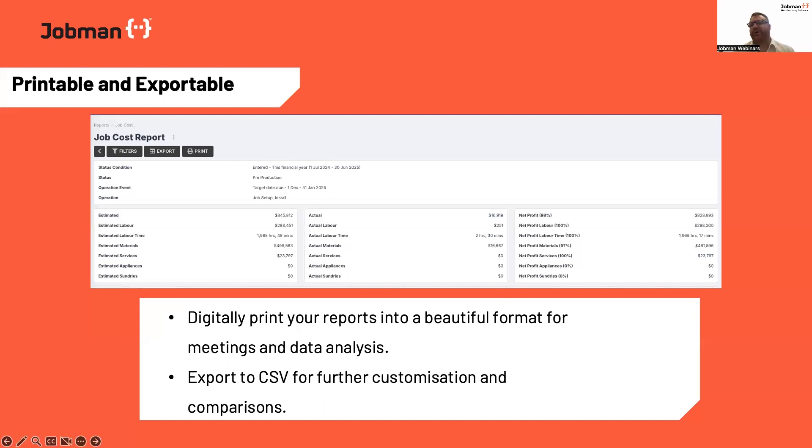For example, for many of you who follow this webinar series, you'd be across the fact that recently we developed and released critical operation dates — a fantastic addition to the software that solves some really big problems for a lot of businesses and provides a lot of transparency. The team has confirmed that our intention is to bring those critical operation dates into our lead and job reports. JobMan is always getting better, which is very exciting from a return on investment point of view.